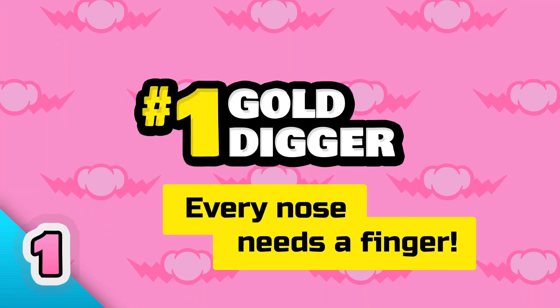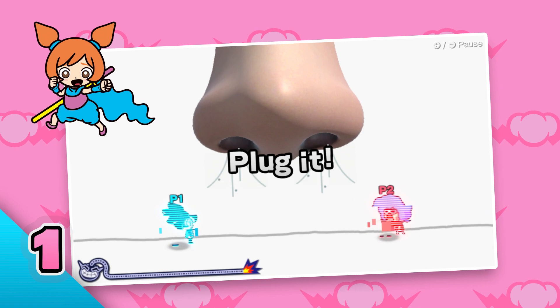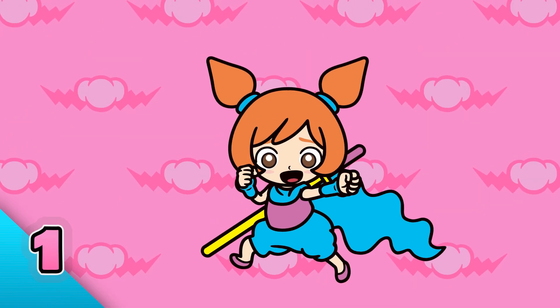Number one: gold digger. Every nose needs a finger to keep it company, don't you think? Jump inside that lonely nostril.